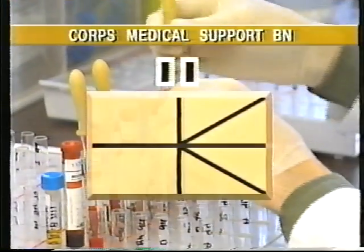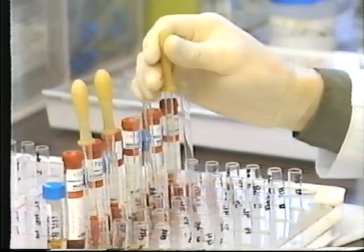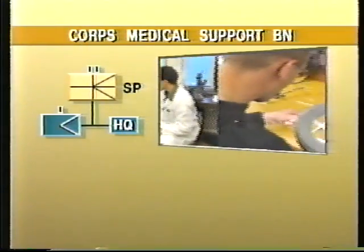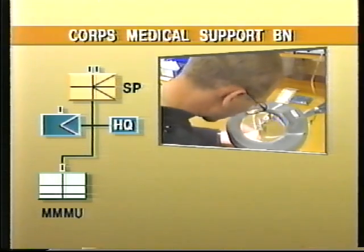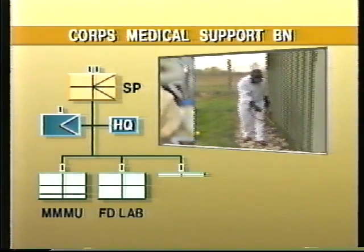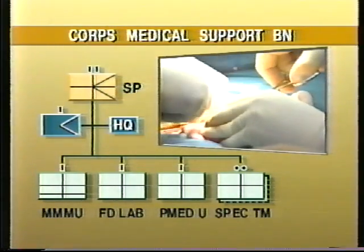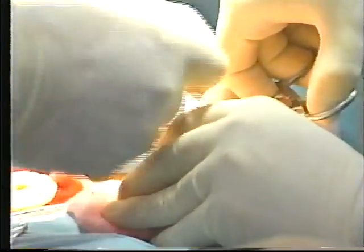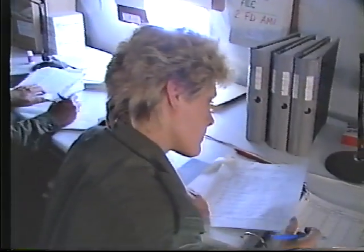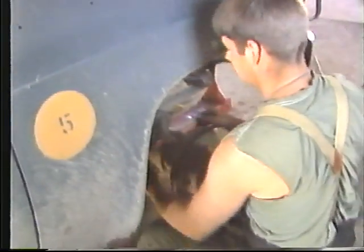The corps medical support battalion is made up of a number of technically independent elements which provide specialist medical support, including a medical material and maintenance unit, a field laboratory, a preventive medicine unit, and medical specialist teams. The coordination and control of these elements is provided by the battalion headquarters, and its services company provides for their first-line support.